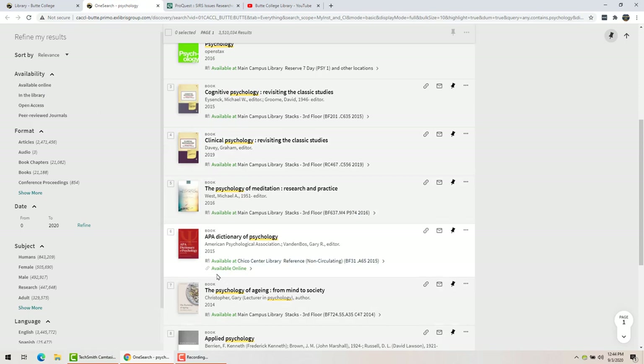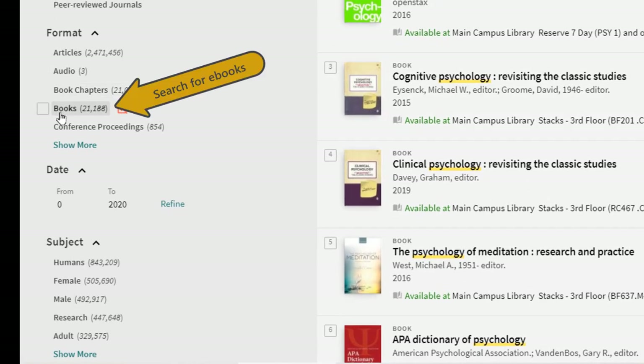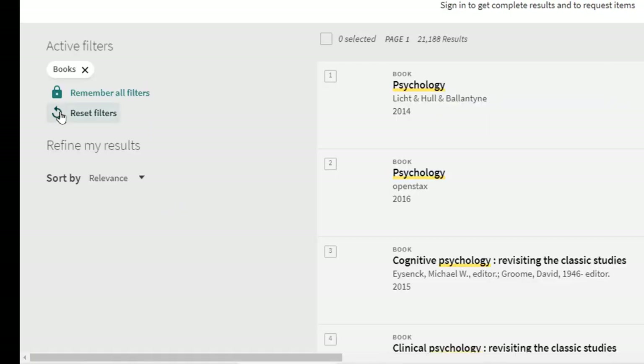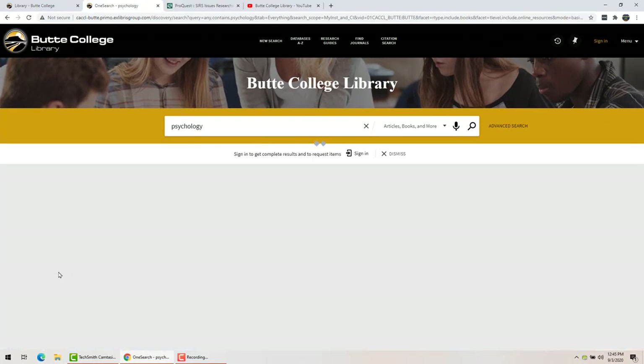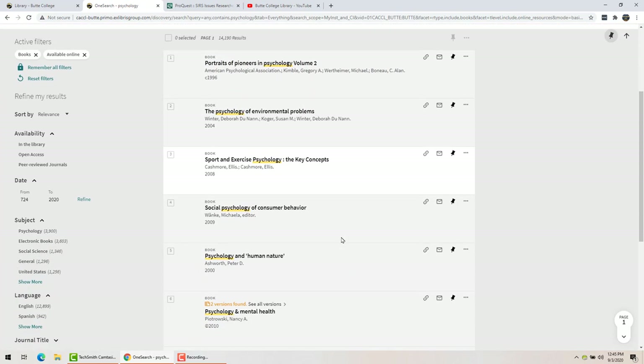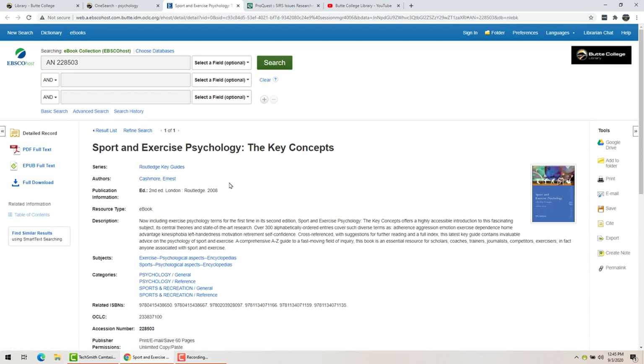If it says it's available in the stacks, then it's a physical book. If it says it's available online, you can get it as an ebook. During the COVID shutdown we're not going to be using physical books, but you can search for ebooks by clicking 'books' here, limiting it just to books, and then clicking 'available online.' Let's say you want to read about sport and exercise psychology — you can just click right here and it will go directly to the ebook. You can see the cover and a summary of what the book is about.